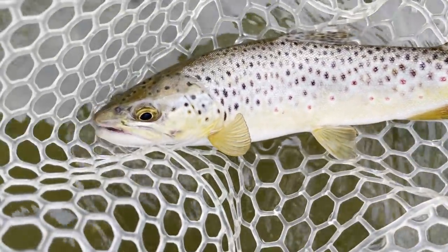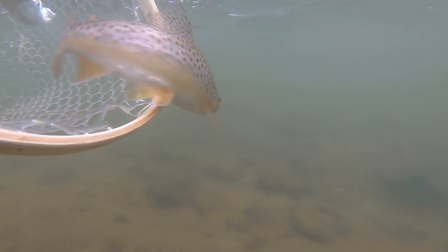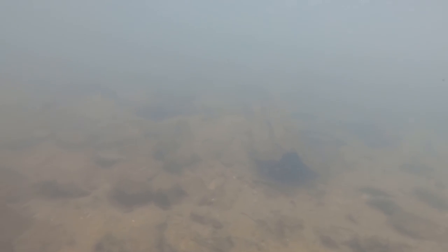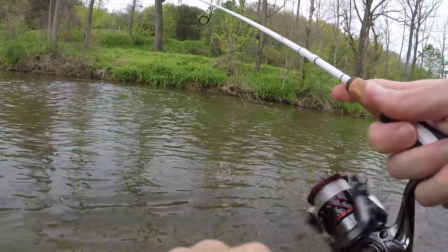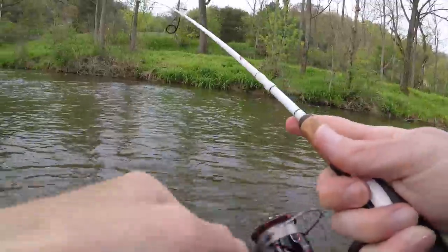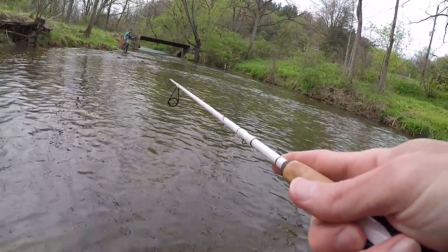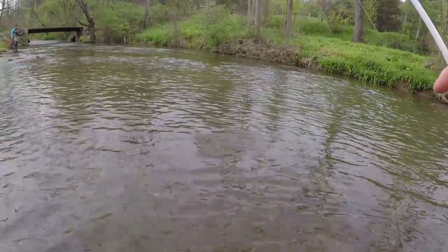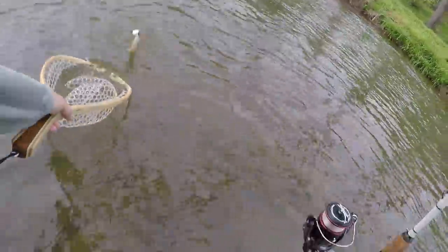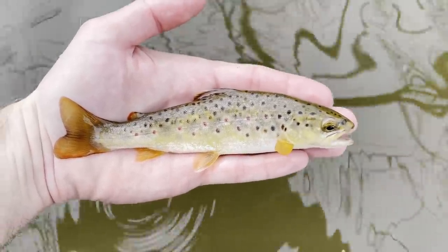Wild brown. Yeah, tiny little brownie — second fish of the day, just a little fella.